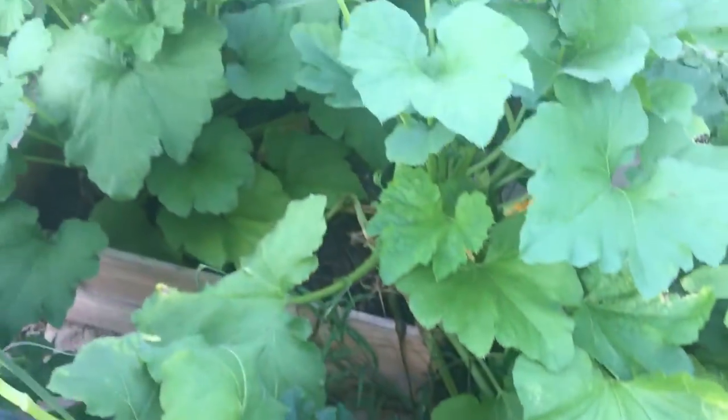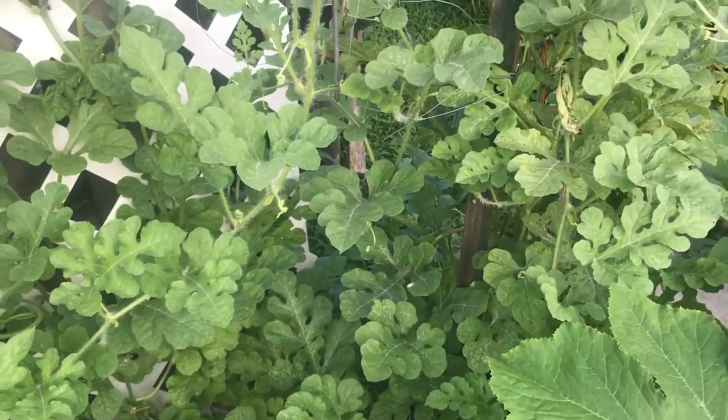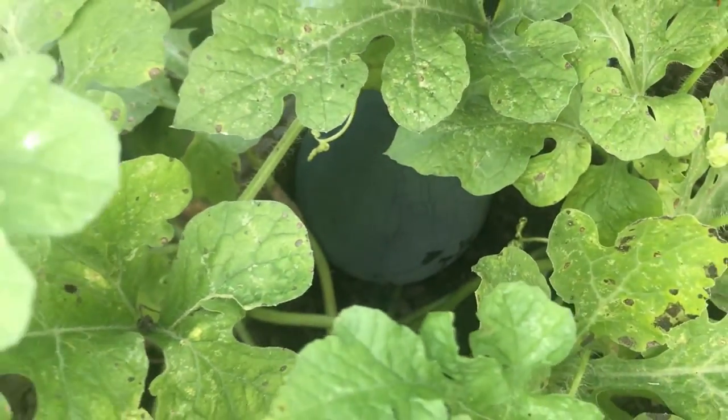We've got zucchini over here. We've got a melon - this is a small melon back over here. This is a sugar baby watermelon. I got a little too happy - I had one come on before it really branched out, it got really big, and I picked it way too soon. I should have paid attention to the seed packet and not picked it until that little tendril died. I picked it, cut it open, and it was still white. So I have another one that I'm totally waiting on. You just got to be patient.